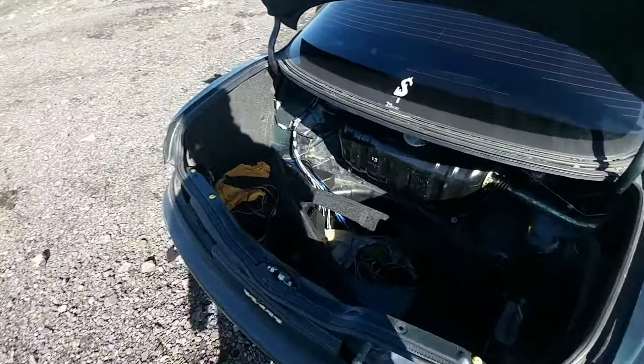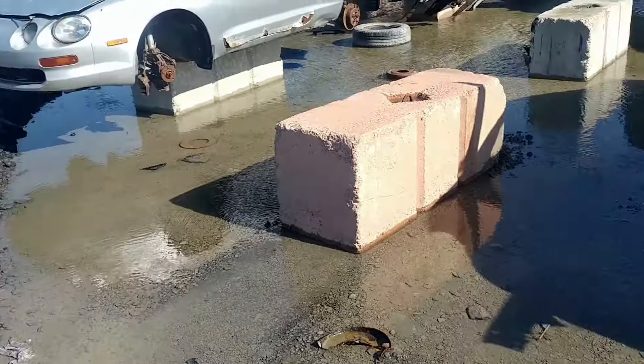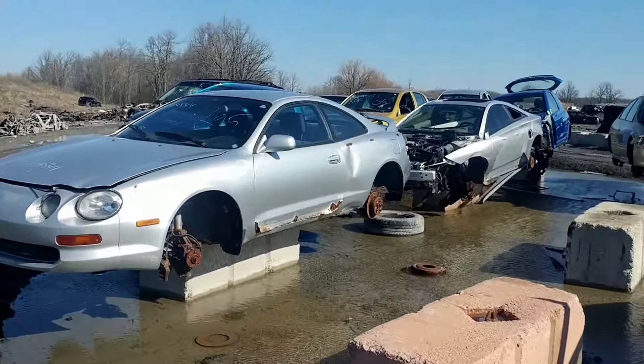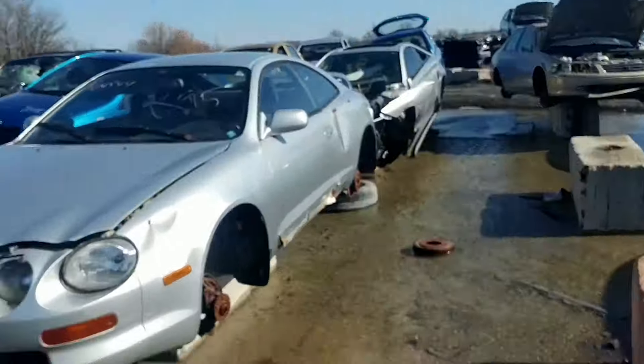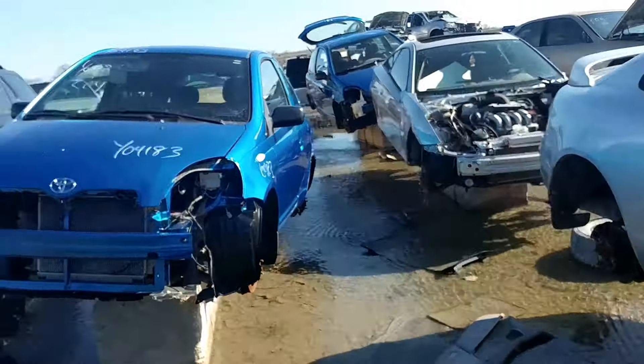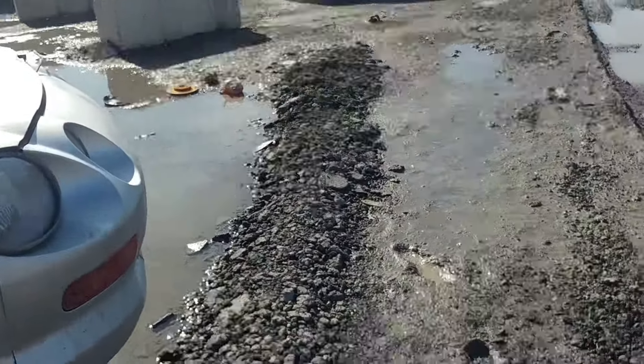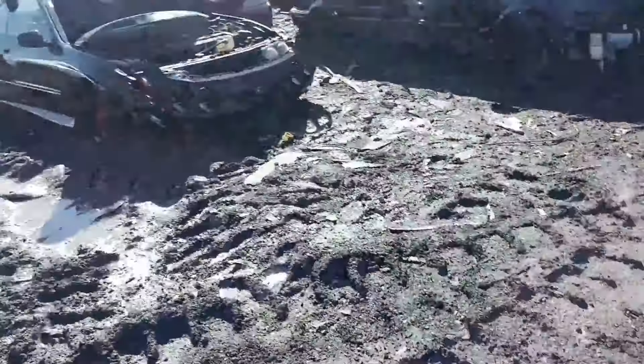Over here we've got a couple of Salikas. Can't really reach them because there's a ton of water around them, but there's a bunch of Salikas here — nothing really that special though. The Toyota section's actually very small.